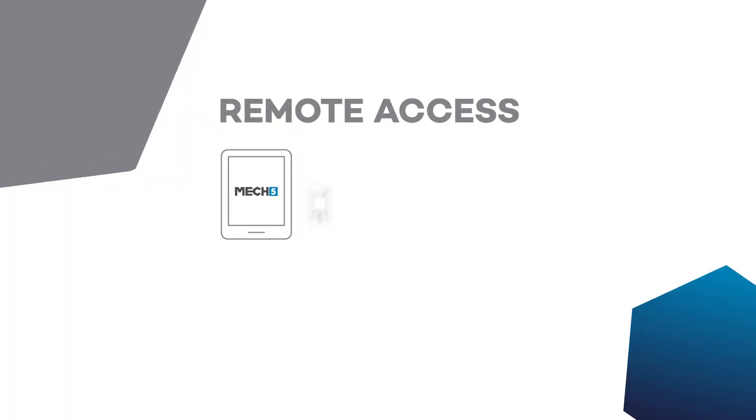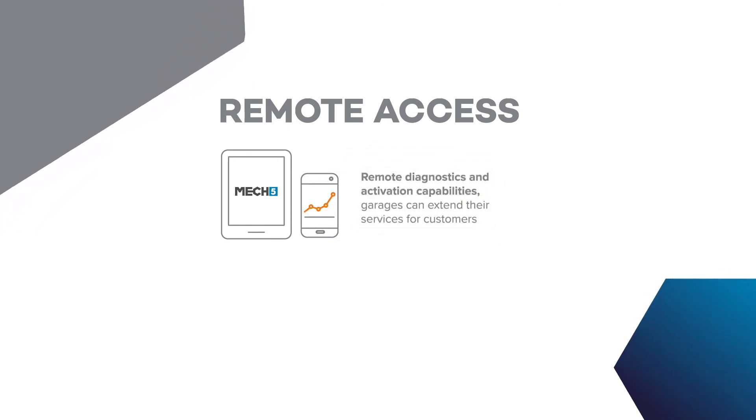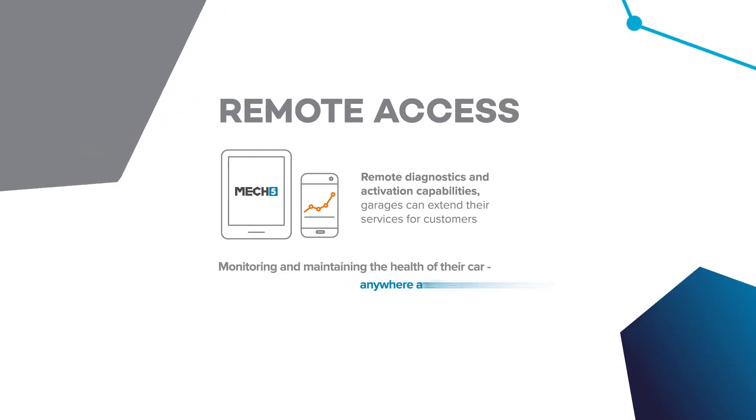Remote access. With Mech5's remote diagnostics and cloud capabilities, garages can extend their services for customers, monitoring and maintaining the health of their car, anywhere and everywhere.